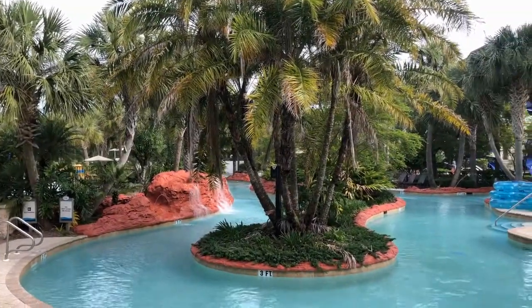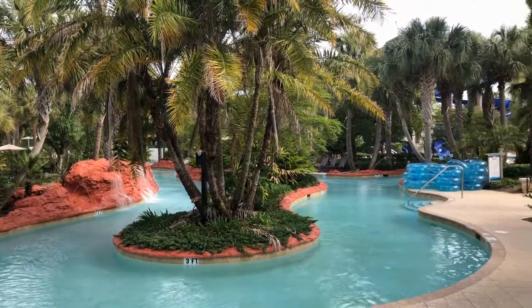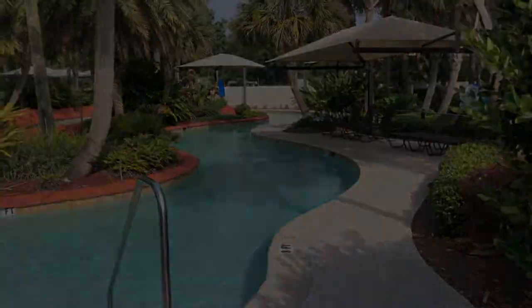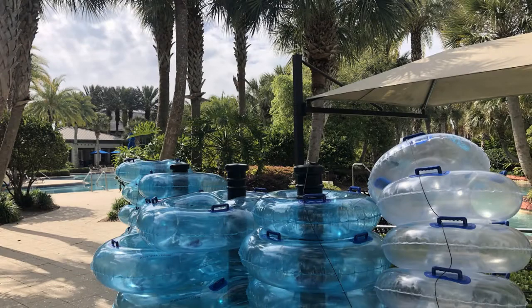My personal favorite is the Lazy Tides River. You can float through 450 feet of slow-moving water accompanied by music, by yourself or in a double tube. Occasionally the tubes are removed and residents can reverse walk it for some added exercise.